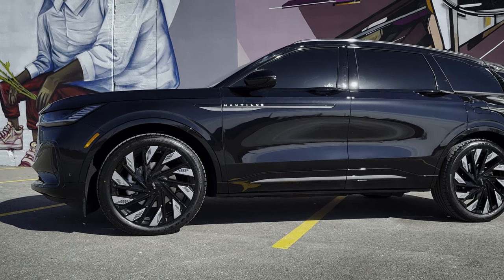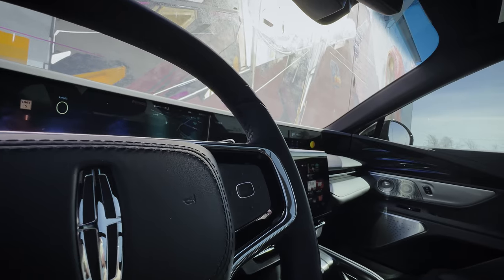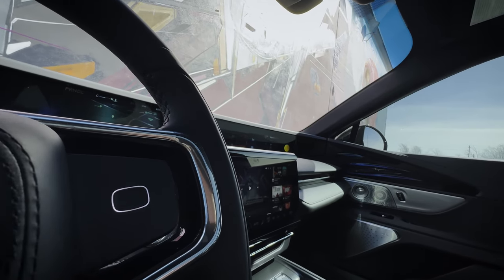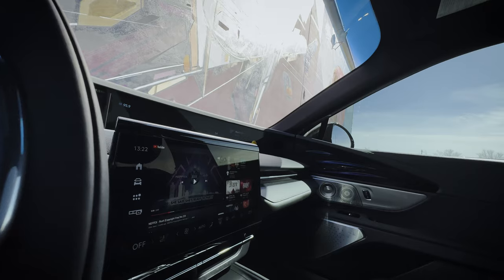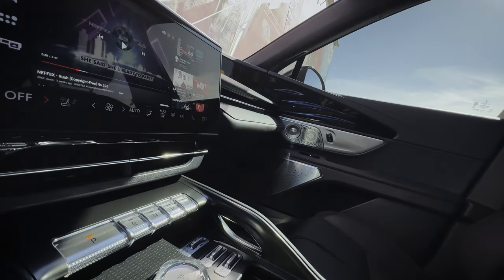The 2024 Lincoln Nautilus is absolutely stunning. I love what Lincoln's done with this vehicle — refreshed exterior, refreshed interior, new powertrain options, and so many things you need to know.